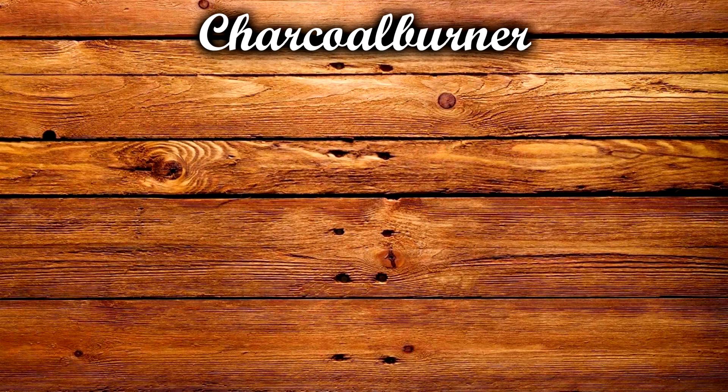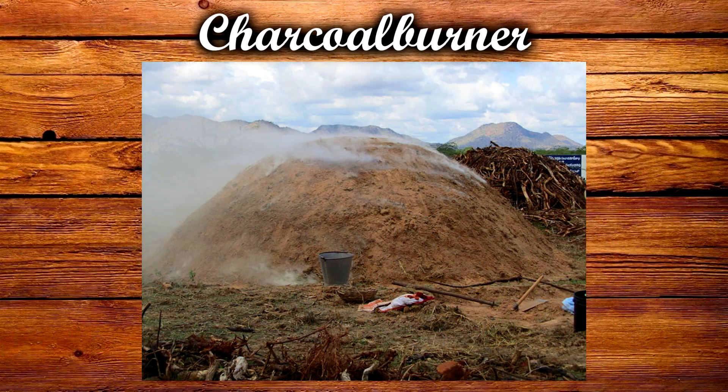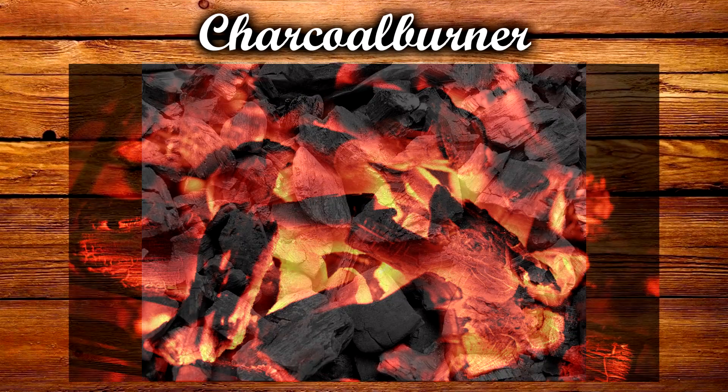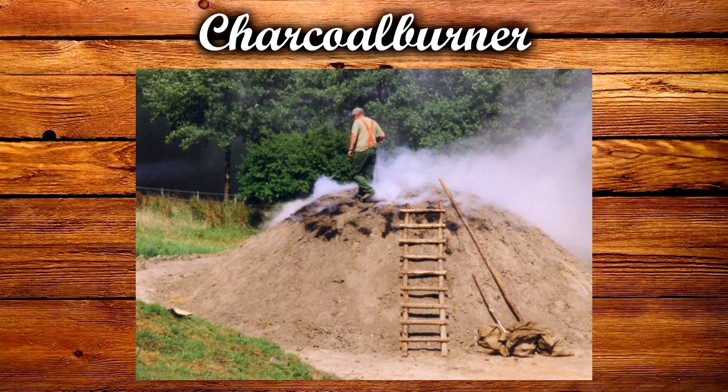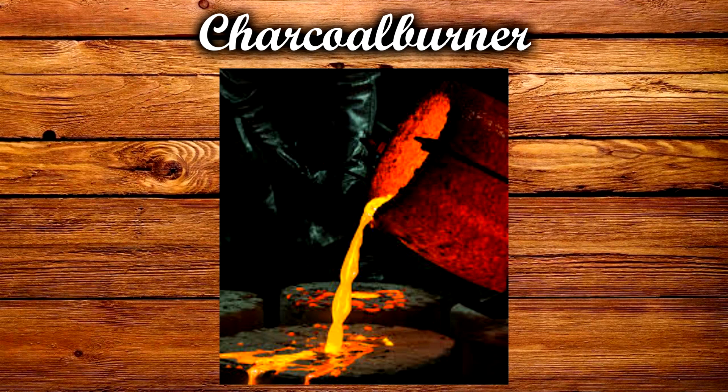A charcoal burner is someone who gathers wood and burns it into charcoal, which burns hotter than plain wood. It is one of the oldest human professions, since the Iron Age high temperatures had been needed in the process of smelting iron and similar crafts.